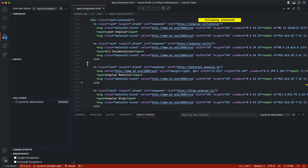Number two: real-time editing. With LiveShare, you can both edit code together and see your changes instantly. This means faster development and quicker bug squashing.